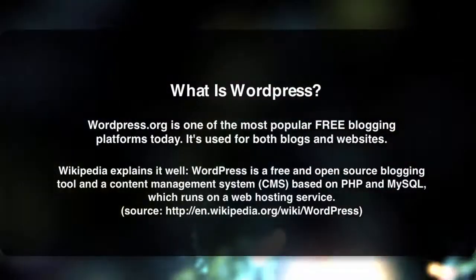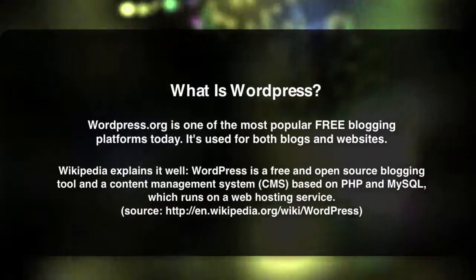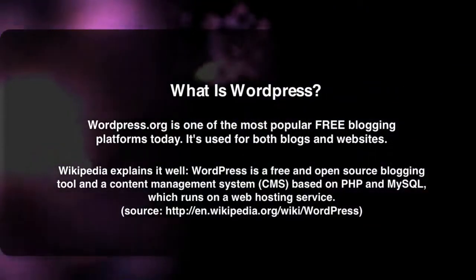With WordPress, you can install templates and themes, and these things really cut down on the time you spend designing your website. It's awesome. There are both free and paid themes out there, and numerous sites offer them.